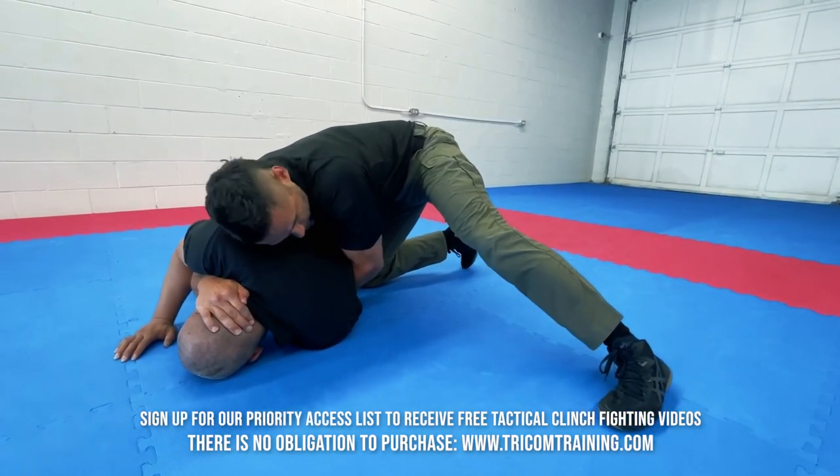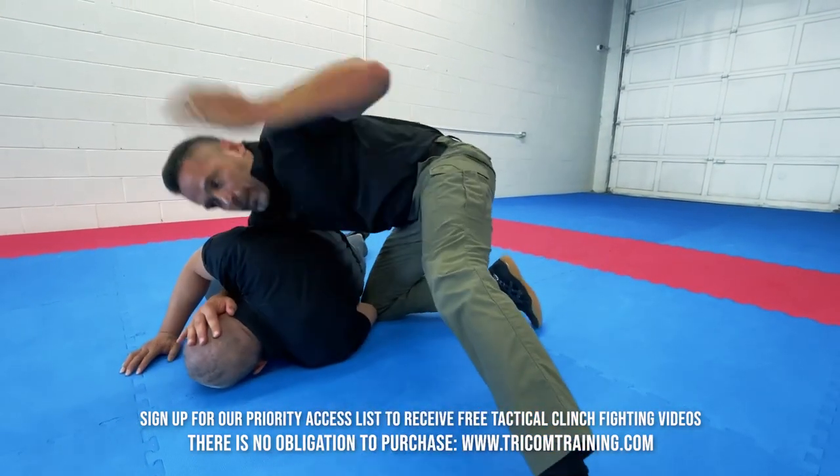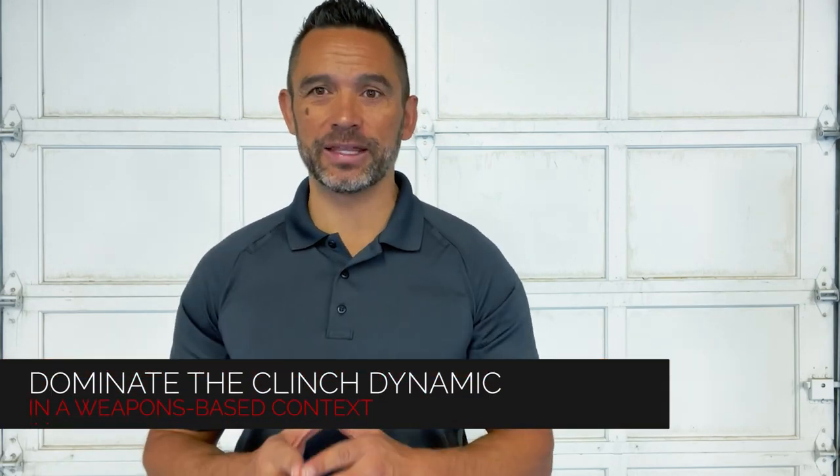From here I could be looking at some of the same strikes we discussed — I've got my half clinch in, his other hand controlled. I'd be coming up with my hammer fist. So I've got different options from here: drawing my weapon, disengaging, and whatnot. The tactical clinch module equips students with the ability to dictate and dominate these dynamics while allowing you to optimize all possible tactical considerations.